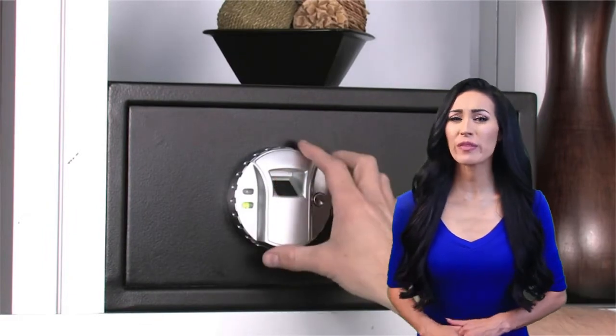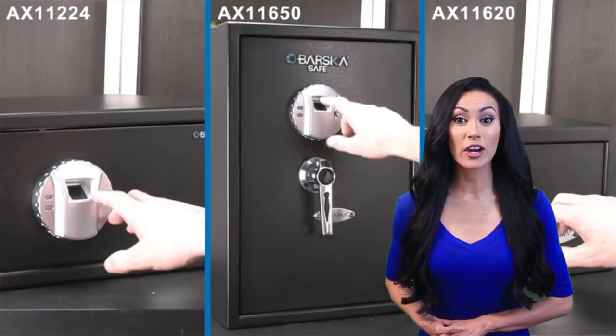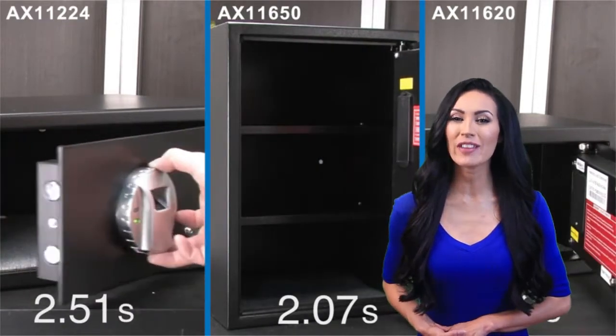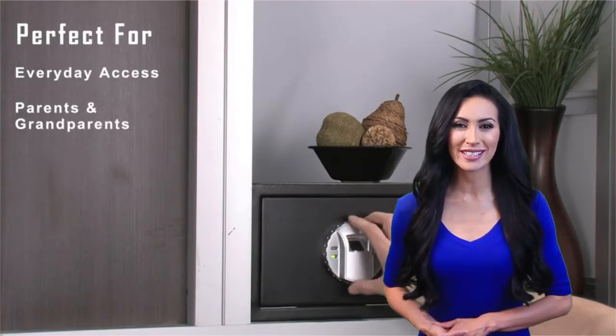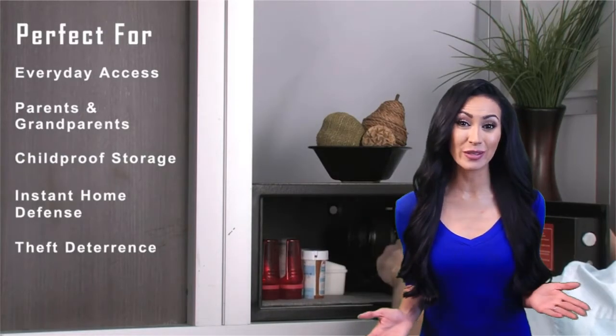Thank you for tuning in for the review of the best products available today. These models were chosen from a large variety of products based on their overall performance and review of thousands of consumers that have purchased them through countless hours of research and side-by-side comparisons. It's believed that the following products are indeed the best on the market today.